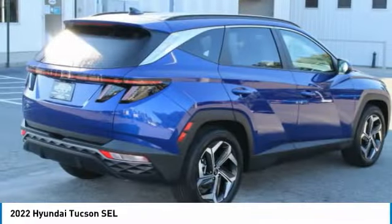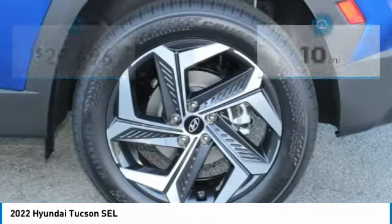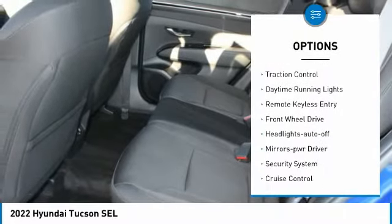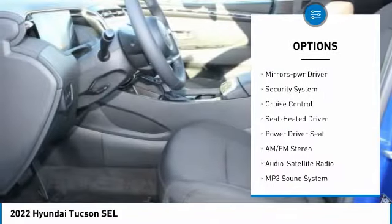It's the future of the crossover and is priced below thirty thousand dollars. This vehicle has less than 100 miles. Here are some of this vehicle's great options: aluminum wheels, heated side mirrors, traction control, daytime running lights, remote keyless entry.